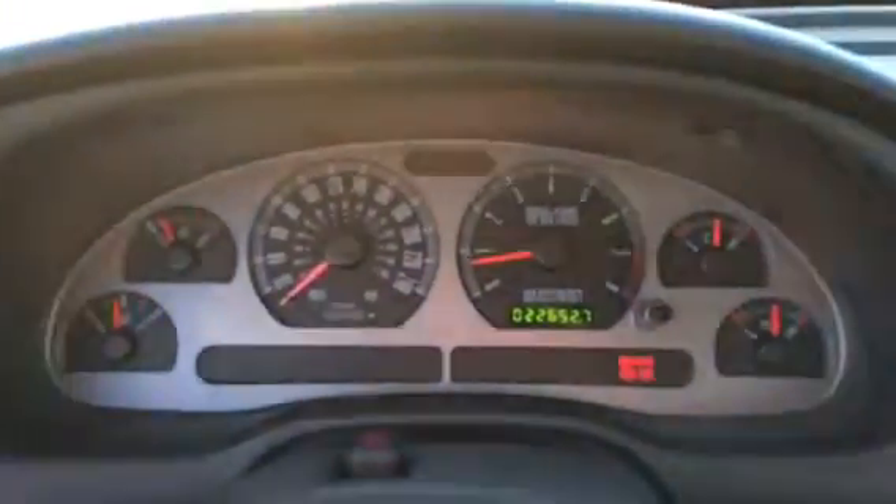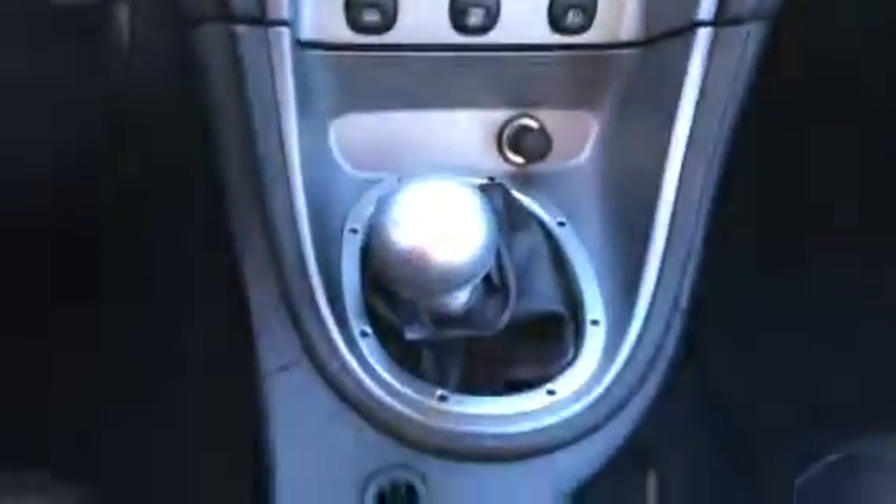Hop up front — as you can see it currently stands at 22,652 km, which is excellent for a 2003. There is the rest of your stereo interior.